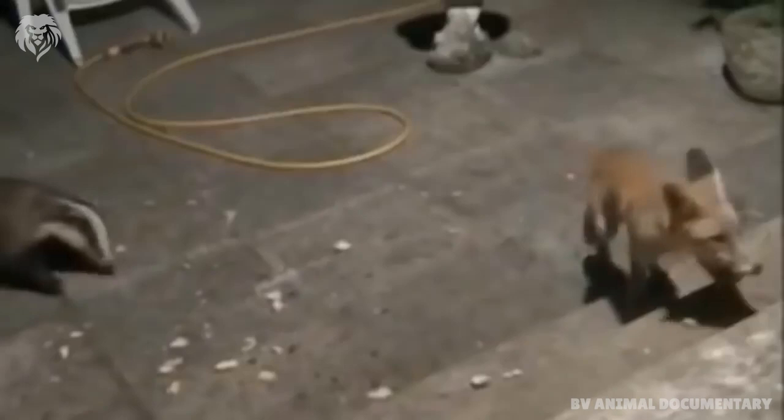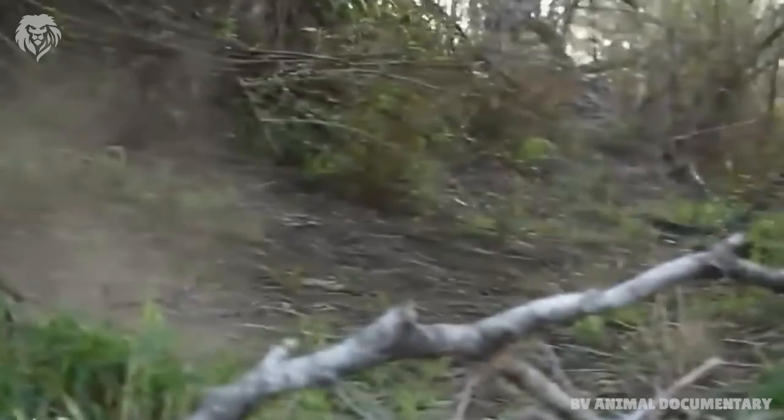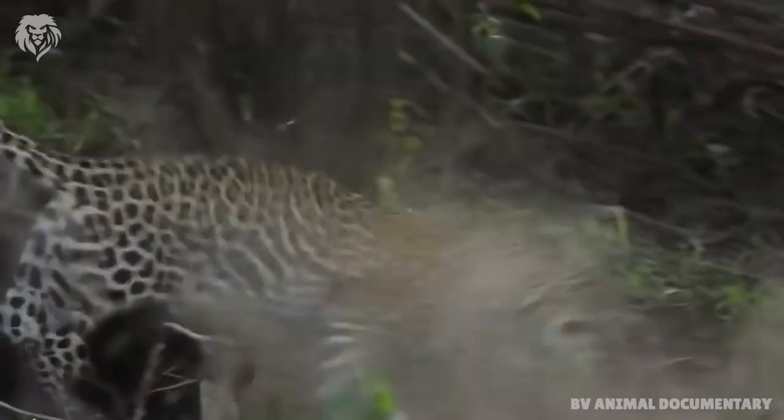Despite its name, the honey badger does not closely resemble other badger species. Instead, it bears more anatomical similarities to weasels.